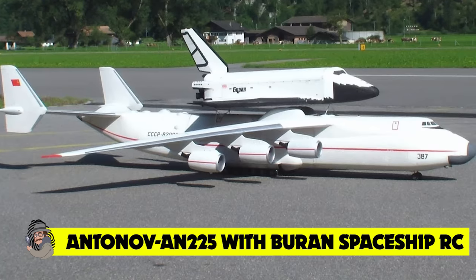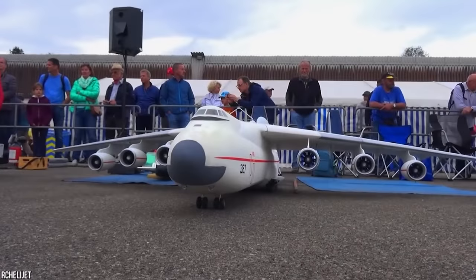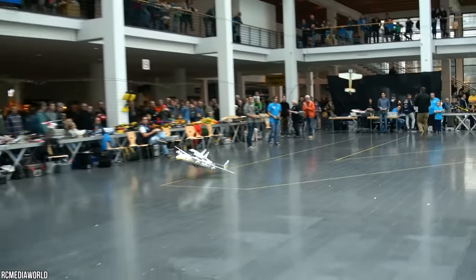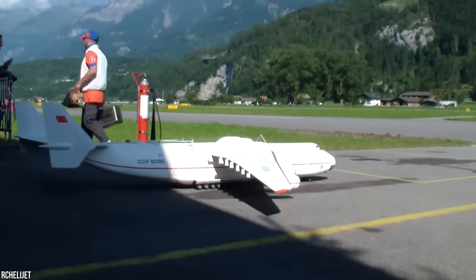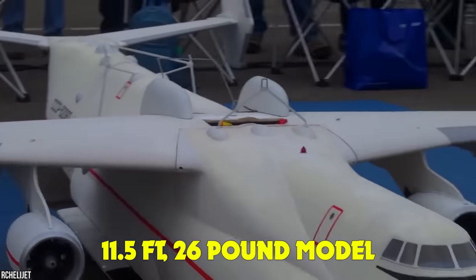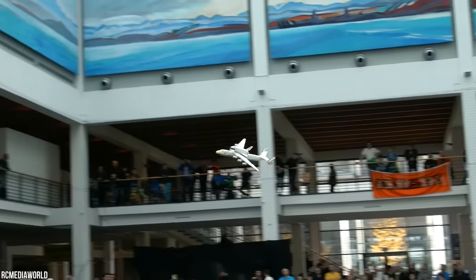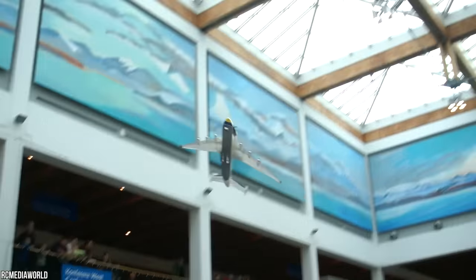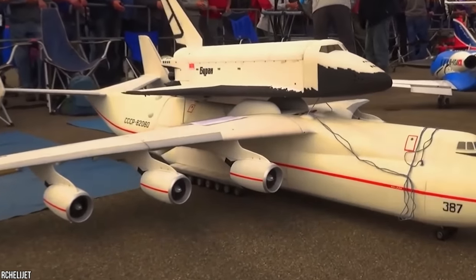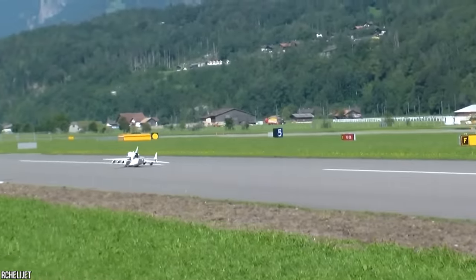Antinov AN-225 with Baran Spaceship RC — this is an incredible 1/25 scale model of the legendary Antinov AN-225 Maria, a Soviet heavy cargo plane with six engines and the largest wingspan of any plane. It was also famous for transporting the Baran, the USSR's space shuttle. Believe it or not, this phenomenal 11.5-foot, 26-pound model actually launches its very own mini version of the shuttle mid-flight. Swiss modeler Hans Buhr wowed crowds at an RC air show in 2018 with this stunning display — not only is the model breathtaking, it can also pull off stunts in the sky.